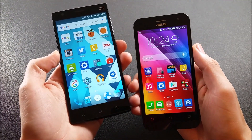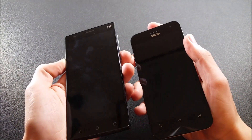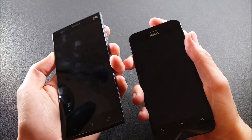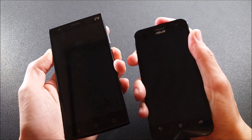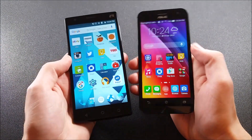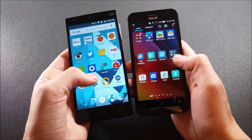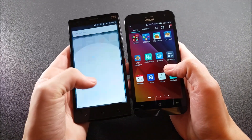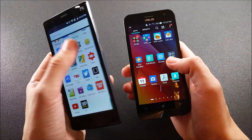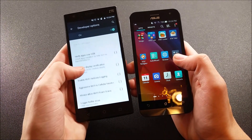Now what about the time to get into the lock screen? Let's see which one gets into the operating system from the time you hit the power button. Three, two, one — that was about even, so no big issue there. Let's do a couple of app tests and see which one opens quicker. Let me make sure that animations are off on the ZTE ZMAX 2, because I do tweak the developer options as shown in the 'how to make your Android faster' video.